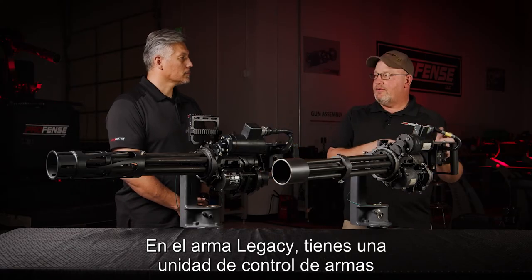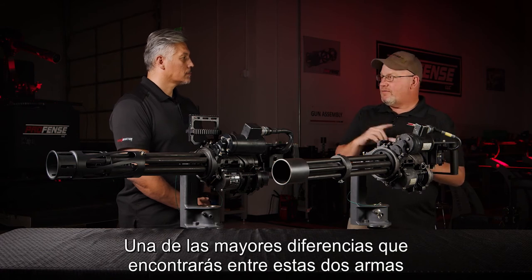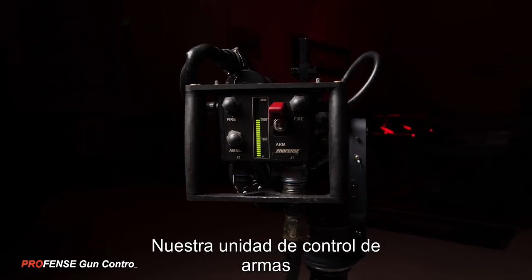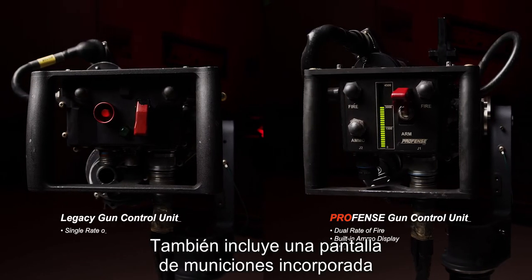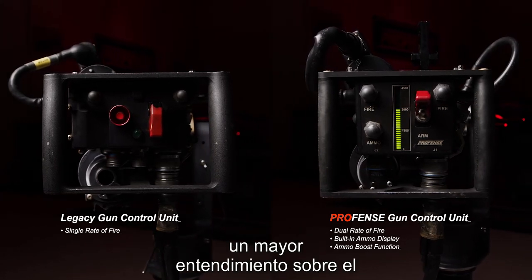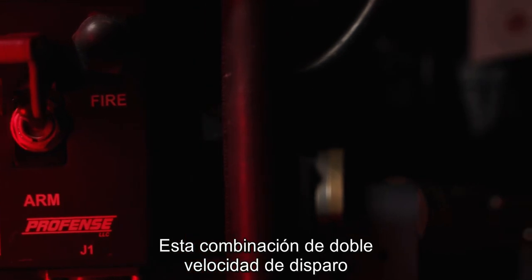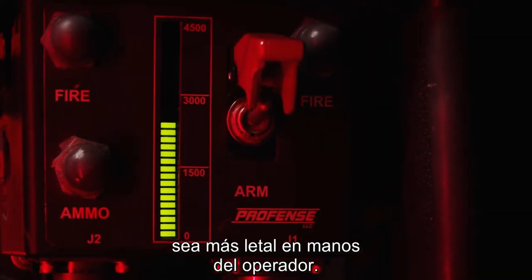On the legacy weapon you have a gun control unit which fires the weapon at 3,000 rounds a minute. One of the biggest differences you'll find between these two weapons is right here in the gun control unit. Our gun control unit fires at 1,500 or 3,000 rounds a minute. It also includes a built-in ammunition display to give the weapons operator greater situational awareness on their ammunition load that they have left. This combination of dual rate of fire and ammunition situational awareness makes the weapon more lethal in the hands of the operator.